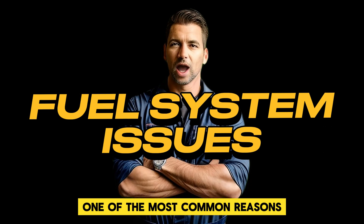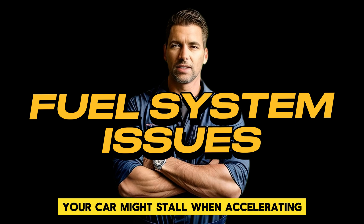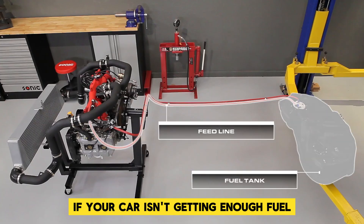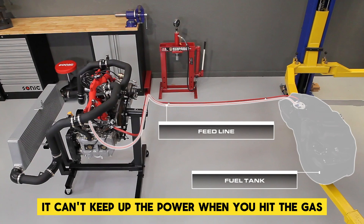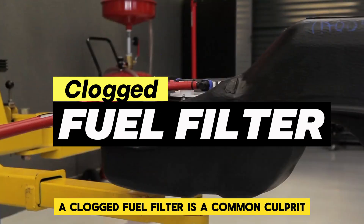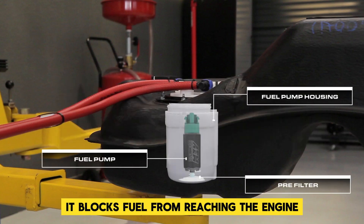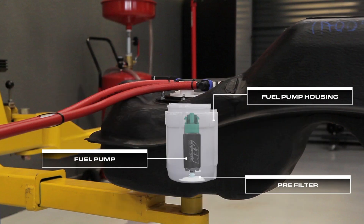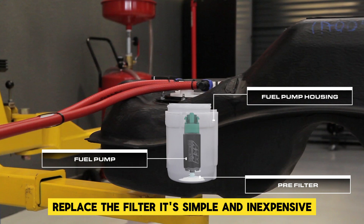One of the most common reasons your car might stall when accelerating is a problem with the fuel system. If your car isn't getting enough fuel, it can't keep up the power when you hit the gas. A clogged fuel filter is a common culprit — it blocks fuel from reaching the engine, especially when you need more power. The fix? Replace the filter. It's simple and inexpensive.